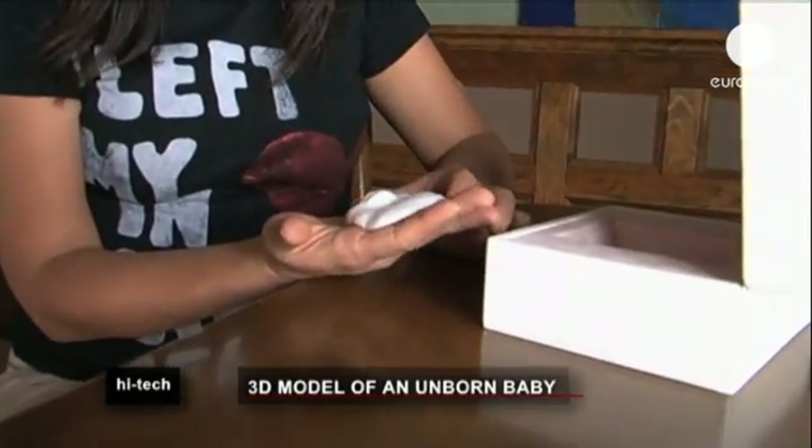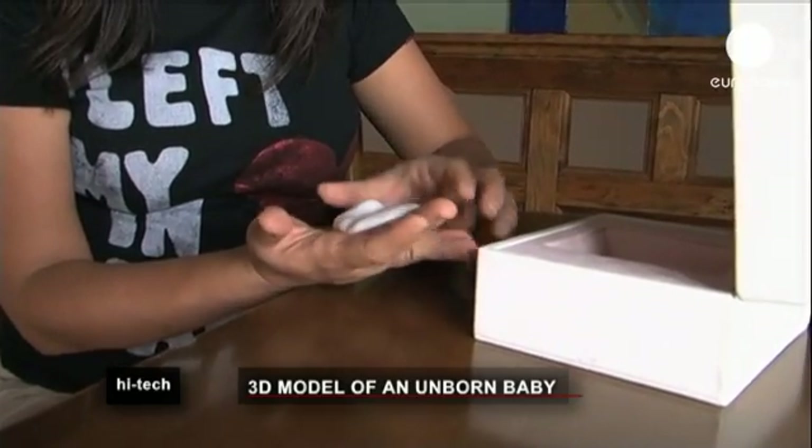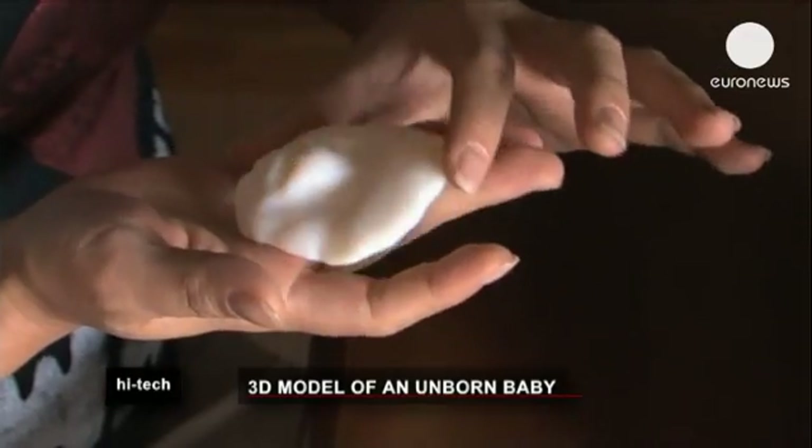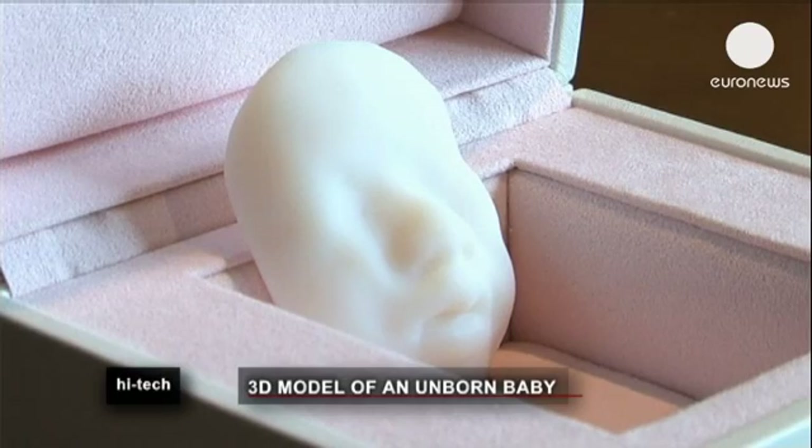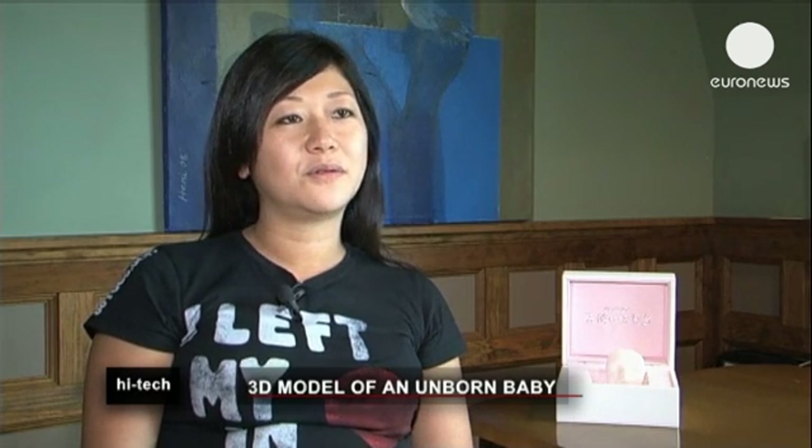This lady is seven months into her first pregnancy, and being able to see and hold her unborn child is a new experience that she's very grateful for. When I first saw it, I was really moved. The nose and the lips looked so real and the print looked like something that had been done by hand. I'm still surprised that a machine could produce something like this.